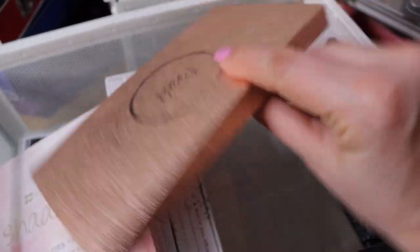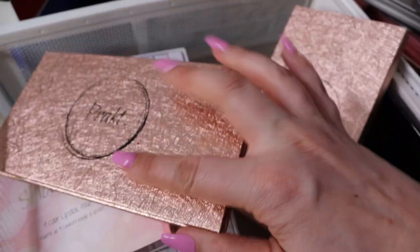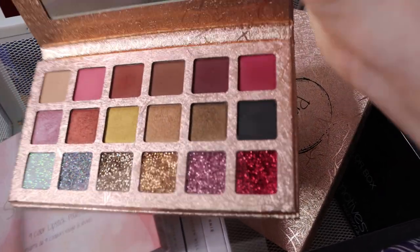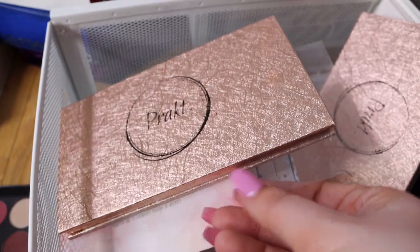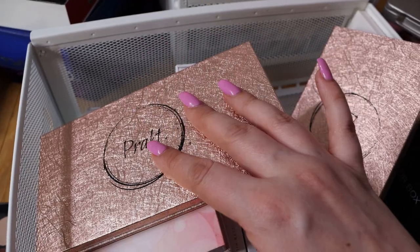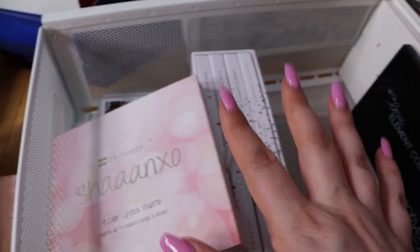This is the Prakt palette that I have a review of on my channel too. Prakt was a Swedish brand that unfortunately is not available anymore, but I'm not getting rid of this palette because it's very nice. I've been using it a lot. I don't use it on camera because you can't get it anymore, but I do enjoy it - it's easy to work with and very beginner friendly. I really like Prakt as a brand and I hope they will come back. I have a couple of palettes from Prakt.